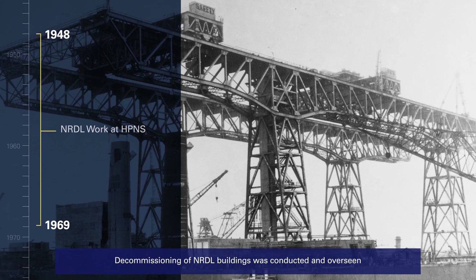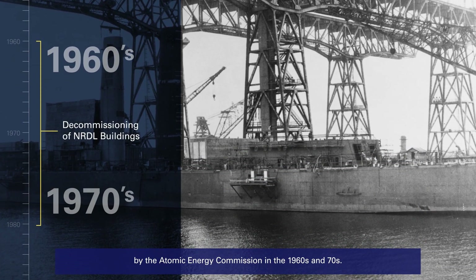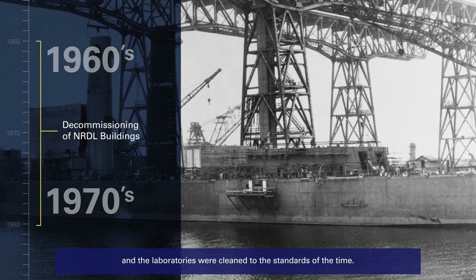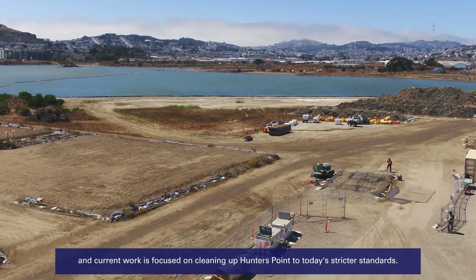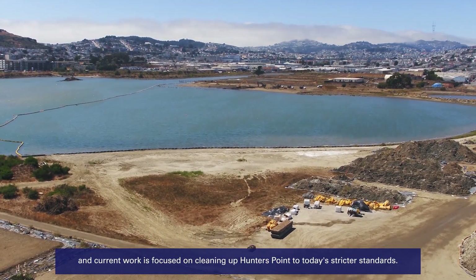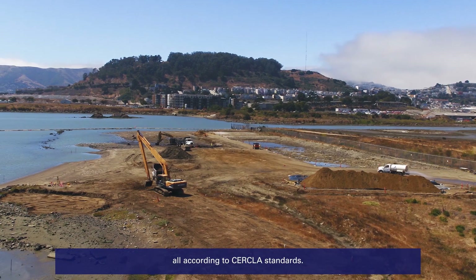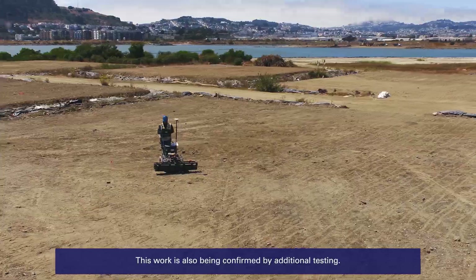Decommissioning of NRDL buildings was conducted and overseen by the Atomic Energy Commission in the 1960s and 70s. Radiological materials were removed and the laboratories were cleaned to the standards of the time. Those standards have changed over the years and current work is focused on cleaning up Hunters Point to today's stricter standards. Remaining areas designated as impacted have undergone remediation, all according to CERCLA standards. This work is also being confirmed by additional testing.